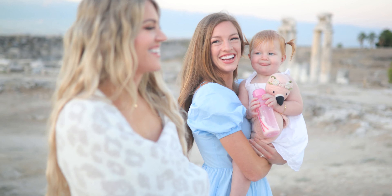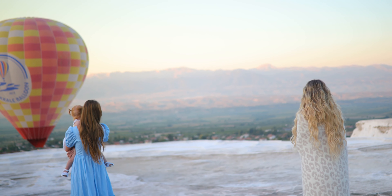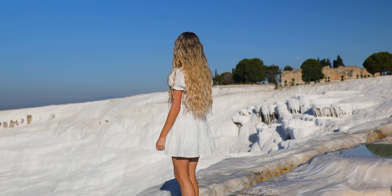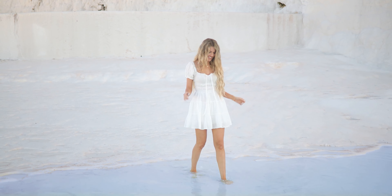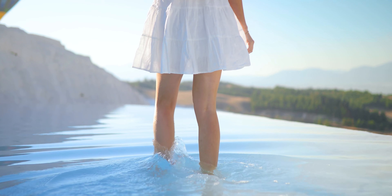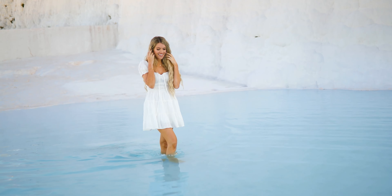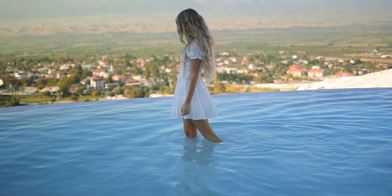Let me introduce Pamukkale by saying there is a little known secret to arrive before all the gates open so you can get to the attraction before most other people. Most people go to Pamukkale to take pictures of this phenomenon formed from centuries of deposits from white-blue mineral water that forms an all-white mountain, making for a sight you will never see again — and you can even take a dip in the warm water to enjoy the scenery.